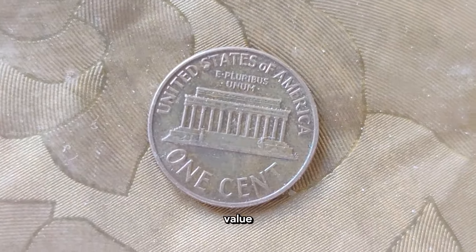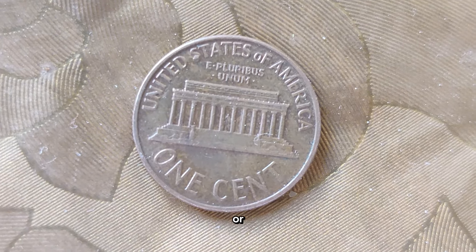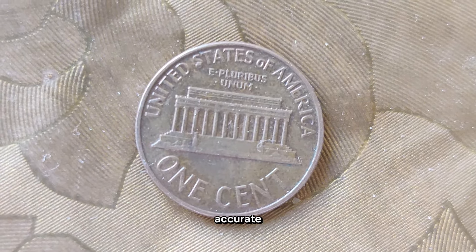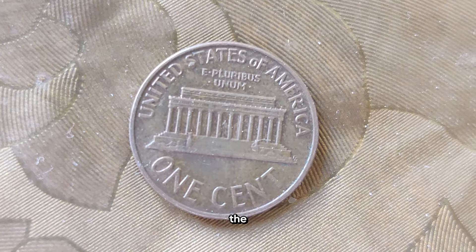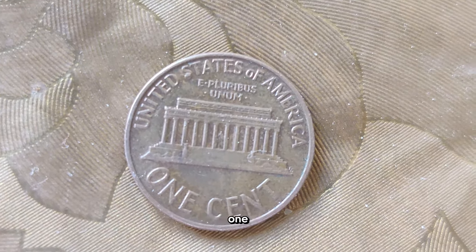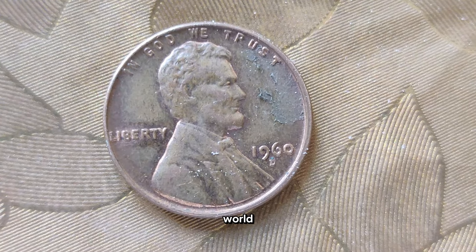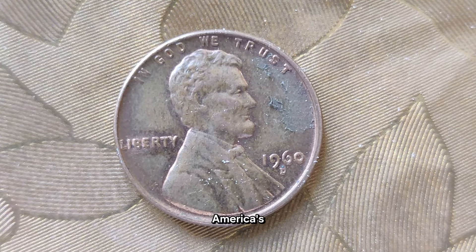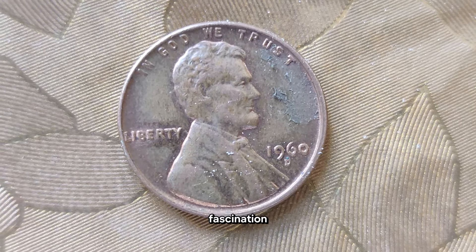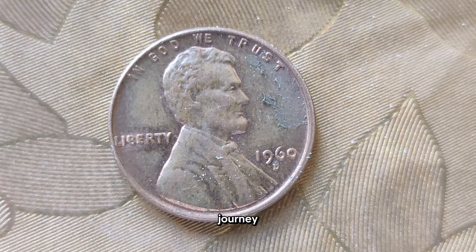When assessing the value of your coins, it's essential to consult with reputable coin dealers or numismatic experts to get an accurate appraisal. And there you have it, the captivating tale of the 1960 United States one-cent coin. Whether you're a seasoned collector or a newcomer to the world of numismatics, this coin serves as a testament to America's rich history and enduring fascination with currency.